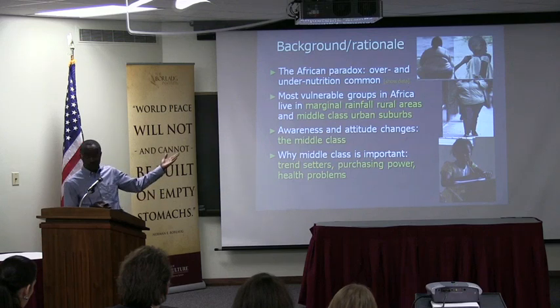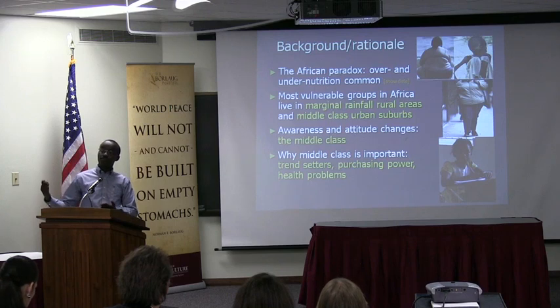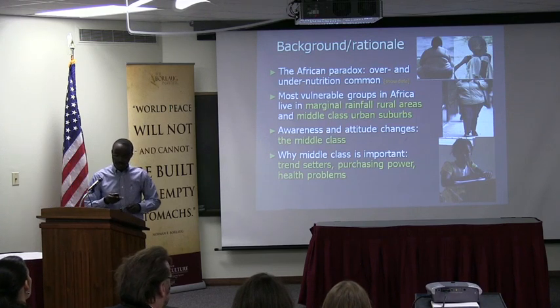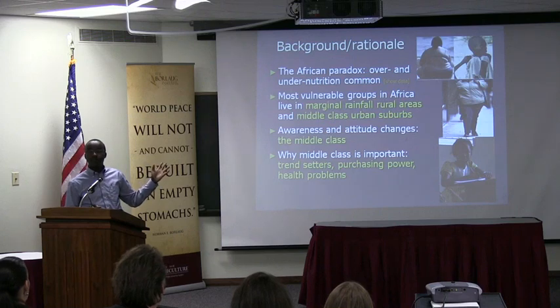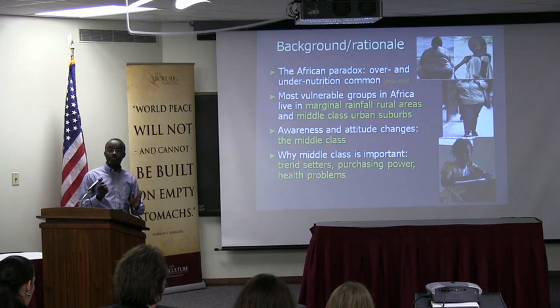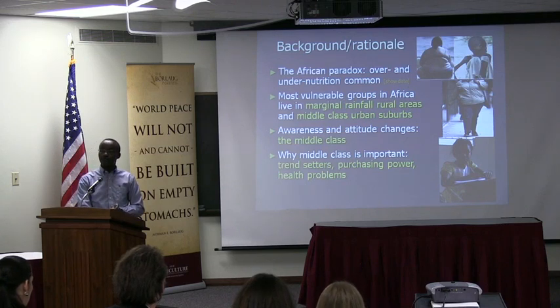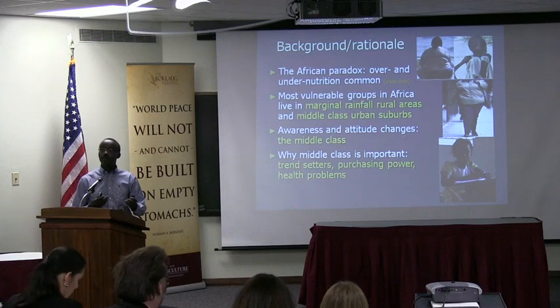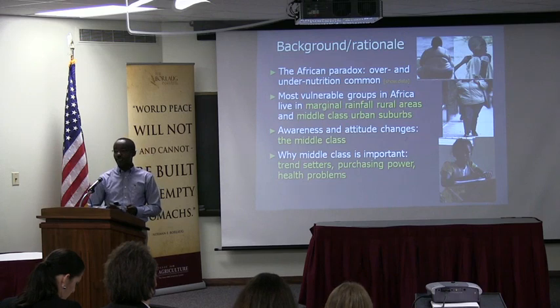Unfortunately, when the middle class upgrades, they upgrade to a Western-style diet, and that is why it comes with consequences of obesity and related problems. So the middle class are a very important trendsetter, and number two, they have the purchasing power — they really drive the economy. If you have a product the middle class will want to consume, you're much more likely to have a sustained system. If you just focus on the poor, it will work as long as donor funding is there, but as soon as you withdraw the donor funding, there's not enough purchasing power to sustain that market.